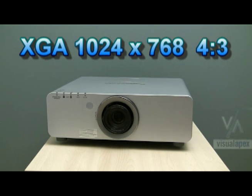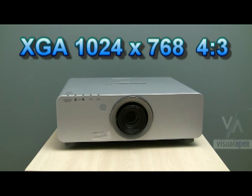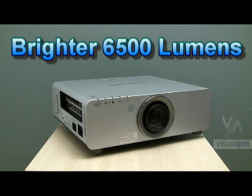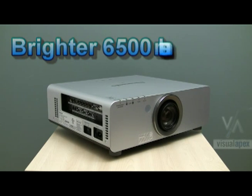This powerful XGA projector throws a 1024x768 4x3 image. At 6500 lumens, the PTD6000US is even brighter than its predecessor, the incredibly popular PTD5700U.